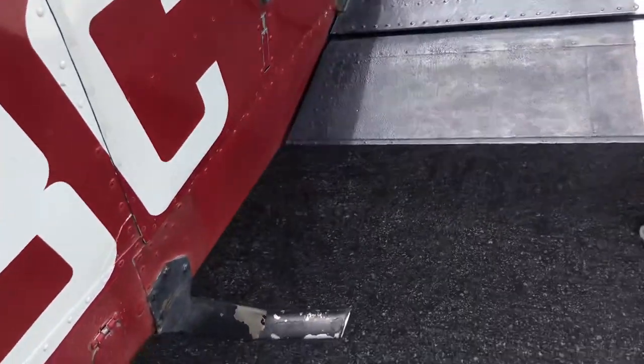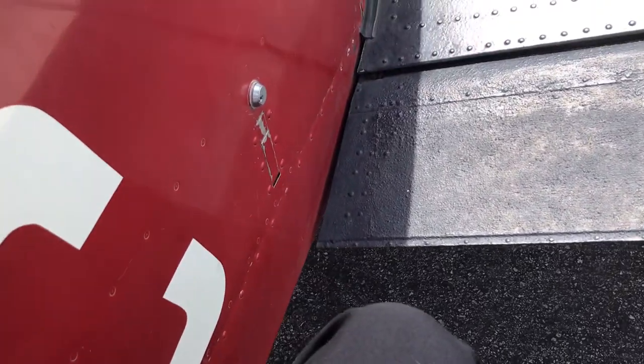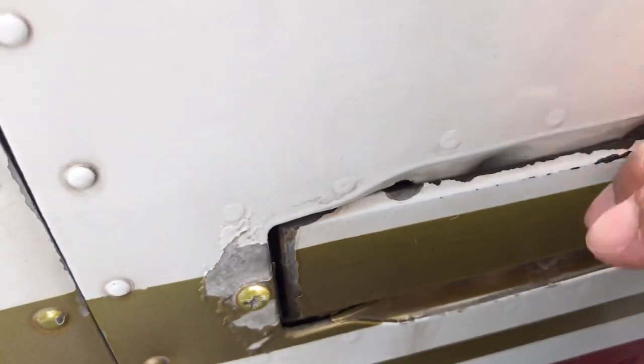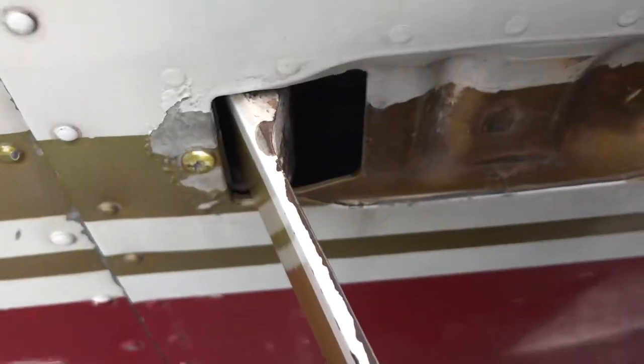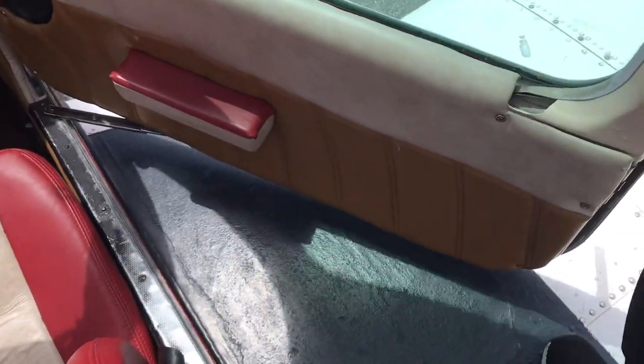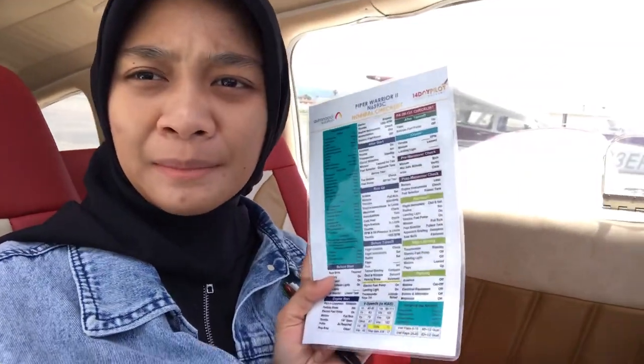Have you ever wondered how do you get on the airplanes? Right now we'll start the pre-flight checklist. After the pre-flight, I'll make sure there's enough fuel. I'm still waiting for Eric, so I'm just gonna do the pre-flight directly while waiting for him.